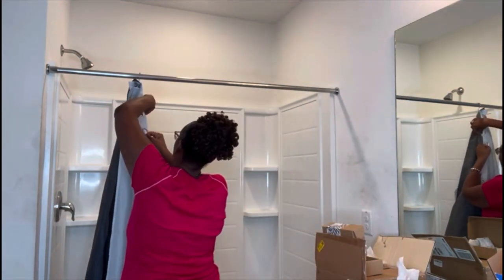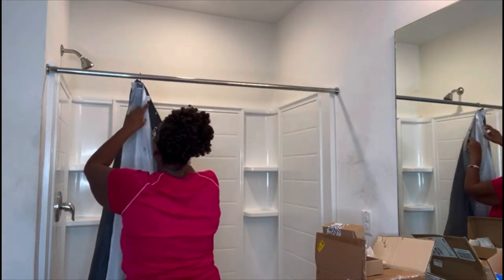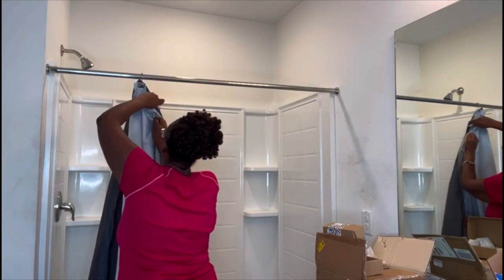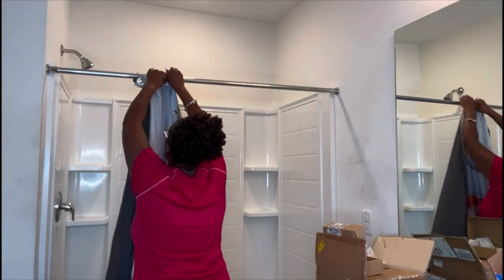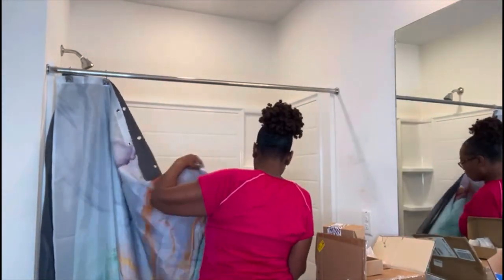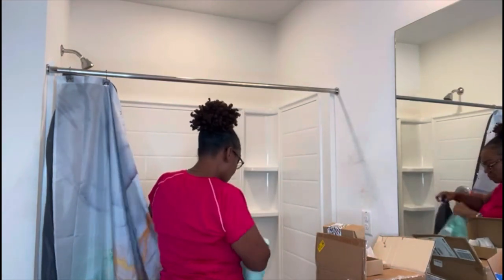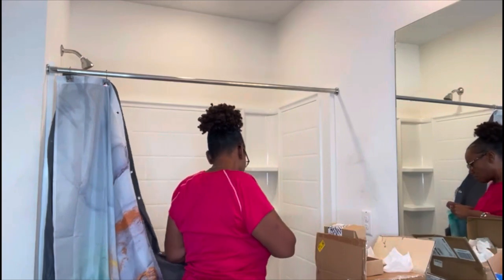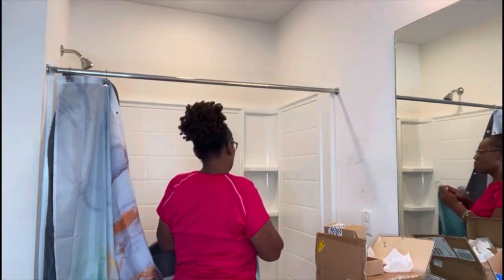Eventually I actually want to change my bathroom to a shower glass door — what do you guys think? Is it hard to clean, or should I make that investment? Let me know in the comments.